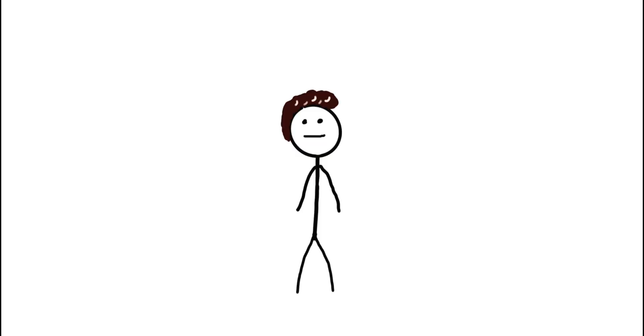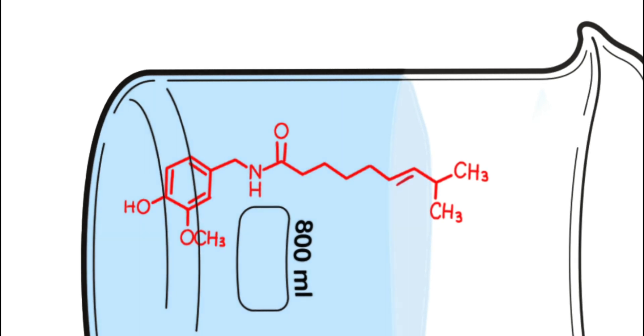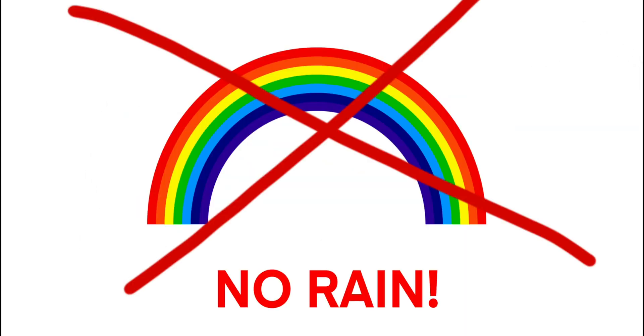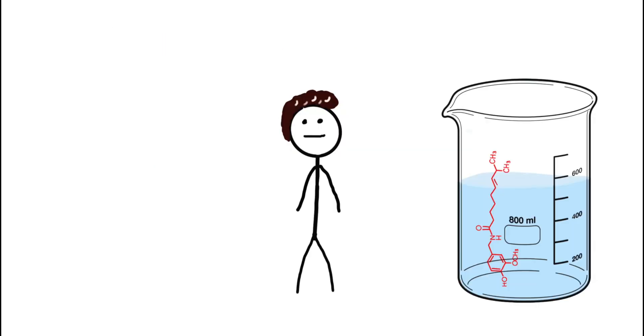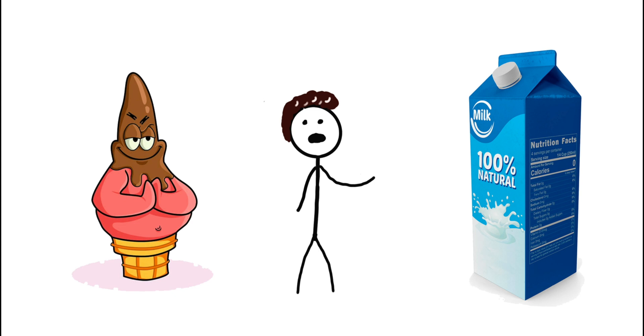One common mistake: drinking water won't help when you're eating something too spicy. Capsaicin isn't water-soluble enough, so water just spreads it around your mouth, making things worse. Capsaicin has a long non-polar hydrocarbon tail, making it hydrophobic — and since water is polar and capsaicin is non-polar, water is ineffective at neutralizing the spice. Milk and other dairy products are much more effective, as the non-polar fats in milk can interact with non-polar capsaicin, dissolving it and washing it away from your TRPV1 receptors.